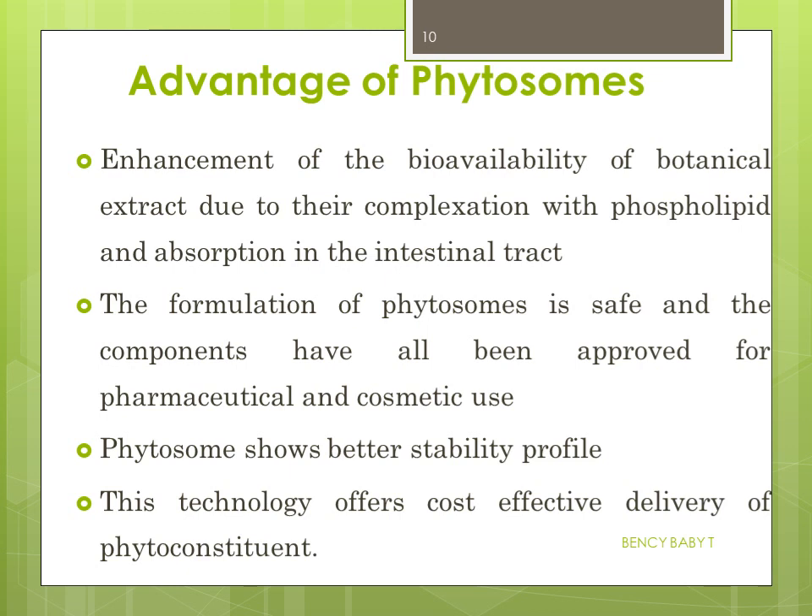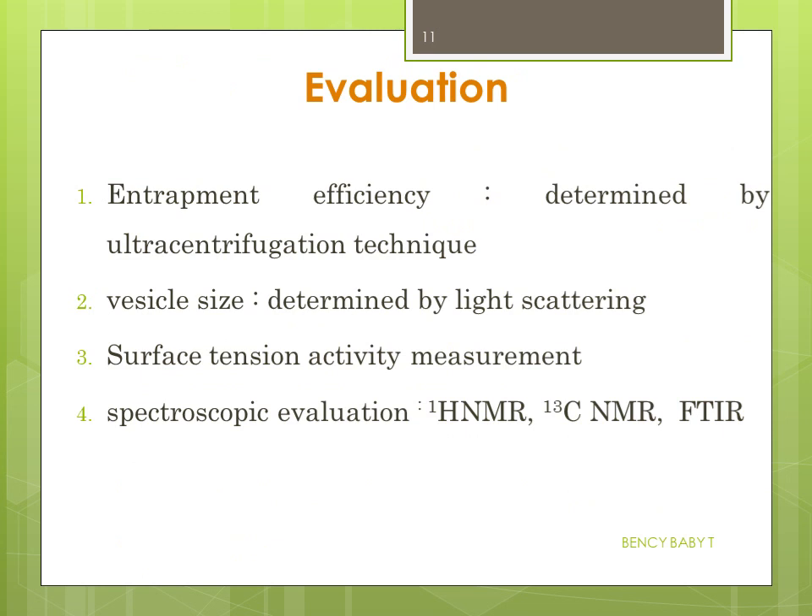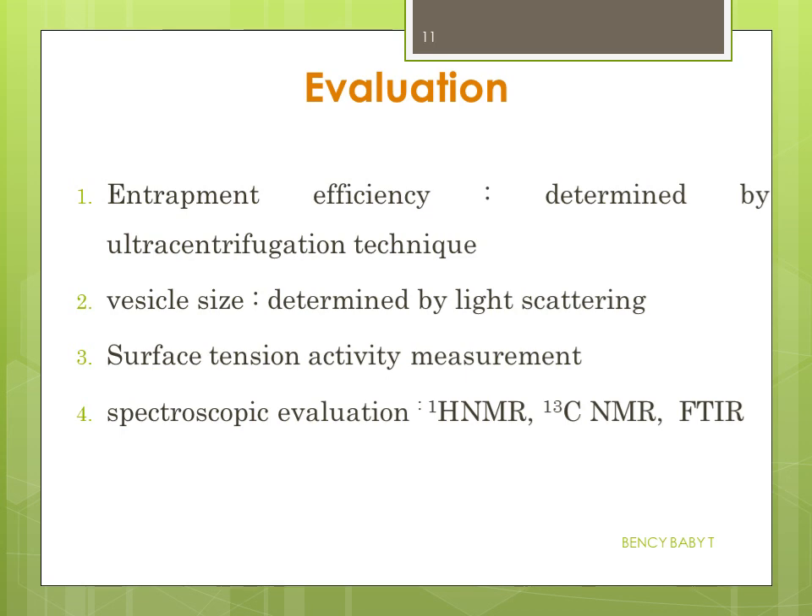Evaluation or characterization of the phytosome can be done by different methods: entrapment efficiency determined by ultracentrifugation technique, vesicle size determined by light scattering, surface tension activity measurement, and spectroscopical evaluation using proton NMR, carbon-13 NMR, and FTIR. Phytosome has become an emerging trend in the drug delivery of herbal drugs and nutraceuticals.